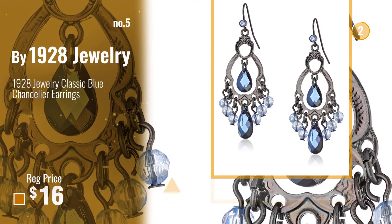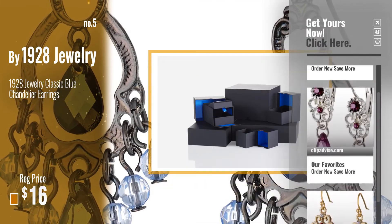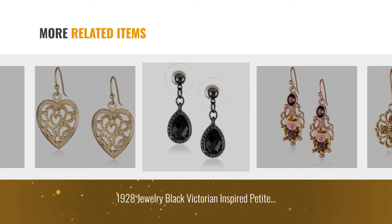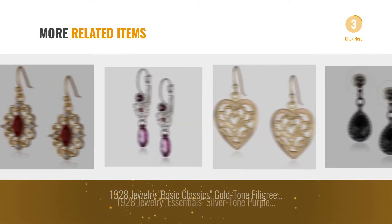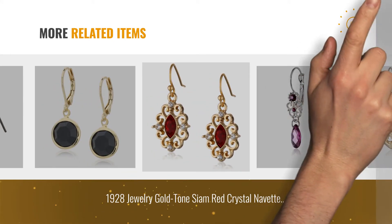Also by 1928 Jewelry. For more great related products, full details and online deals, just click the circle.